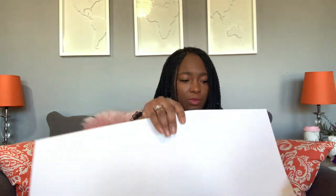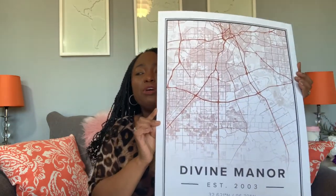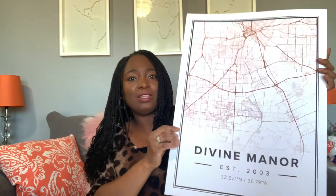Anywho, it is in between two cardboard pieces. I will remove those so you can see. I am so excited — oh my gosh, I am in love with it. It is beautiful. I picked a neutral color because I wanted a color that would move forward with my decor. The paperweight — I don't know a lot about paperweights, but it's very heavy and thick. It has 'Divine Manor established 2003,' the longitude and latitude, and then also the map of the city. I love it — it is so nice. I cannot wait to put it in the frame.